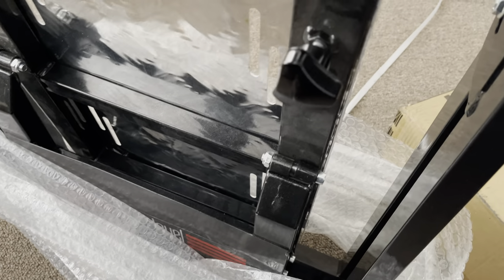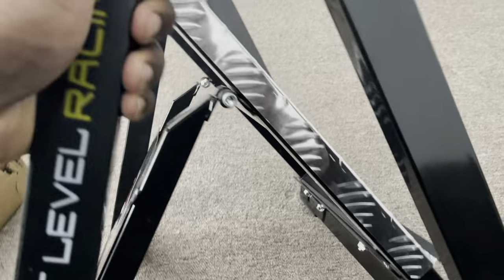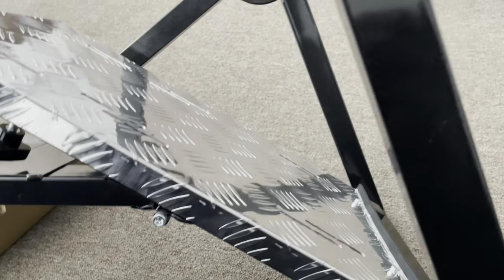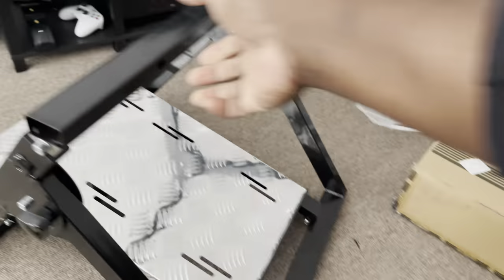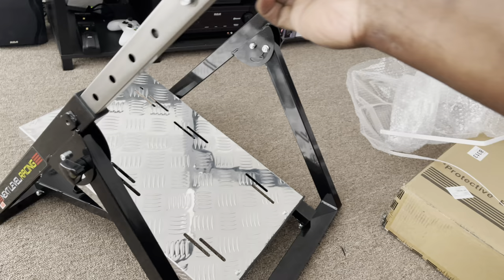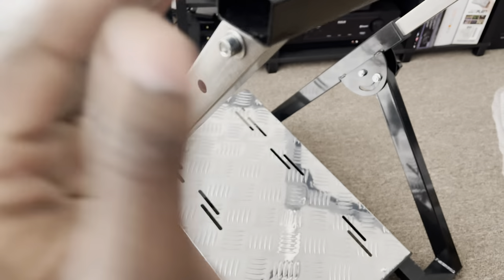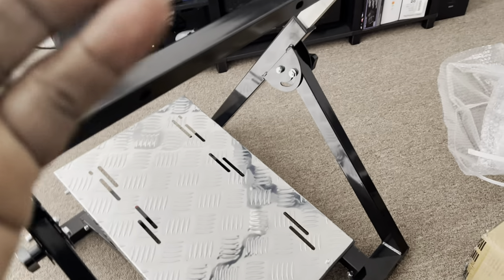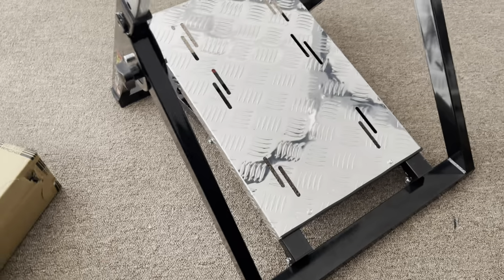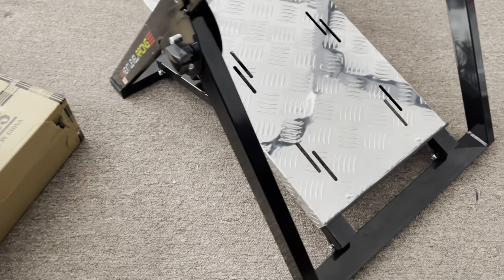There are a couple of bolts and screws but it's all very easy. I have a screwdriver just in case, but most of this stuff you just push into place and tighten. Let's unfold this — this is the main unit. It comes very nicely packaged, very compact. This is how you set up the height for your HOTAS — one holder goes here and the other goes on the other side.